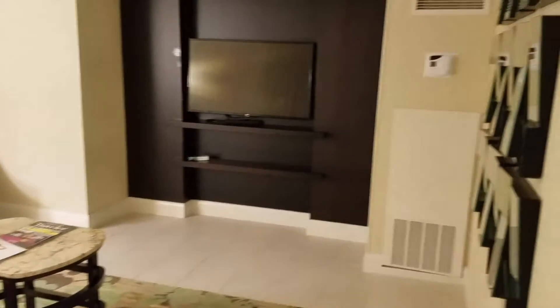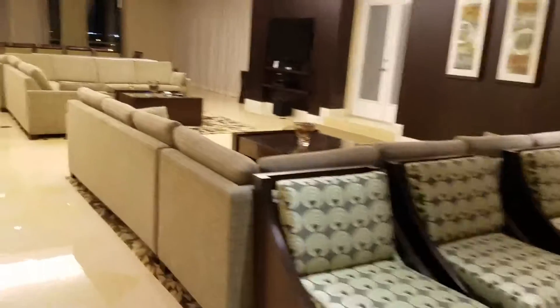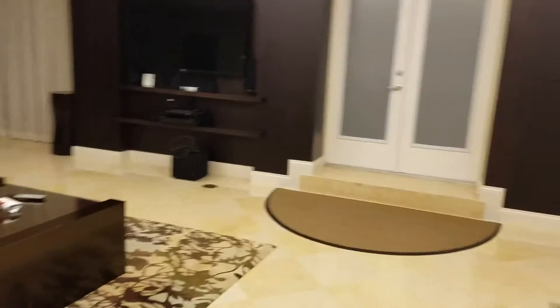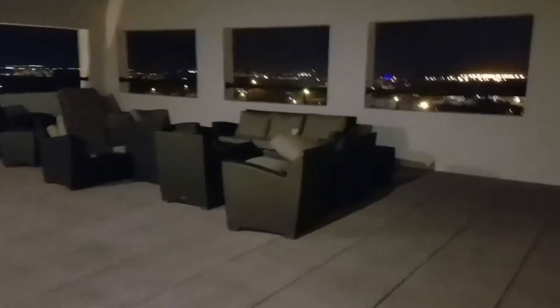The other sitting room with another TV, or an office if you will. Out here we've got the rooftop terrace. All the furniture has been pushed together because it's kind of been raining here for the last couple of days.